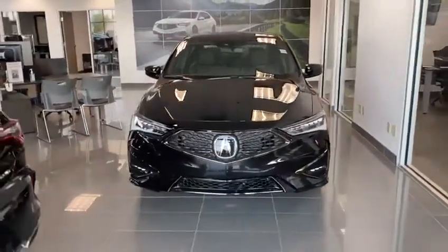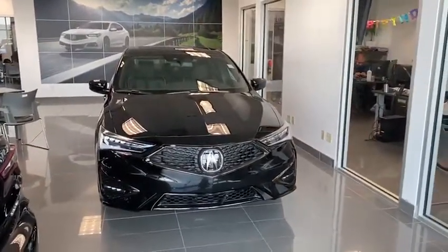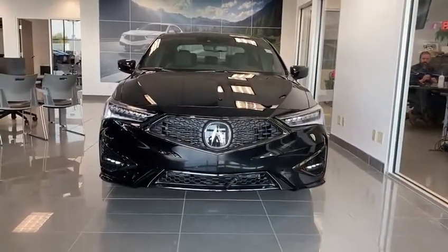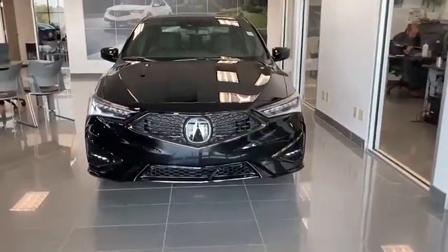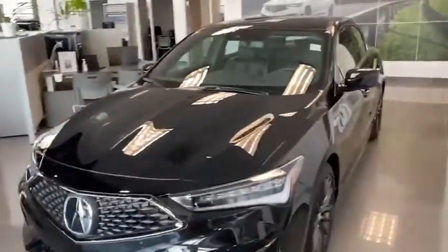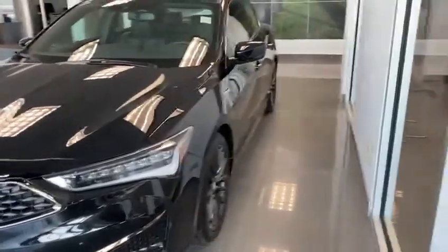As you can see, you have the beautiful jewel LED lights on here, beautiful daytime running LED lights. As well as on this package — this is the A-Spec — you have the LED fog lights there at the bottom, just a strip. You have this beautiful diamond pentagon front grille with the Acura logo in the middle, and then you have these glossy alloy rims on there.